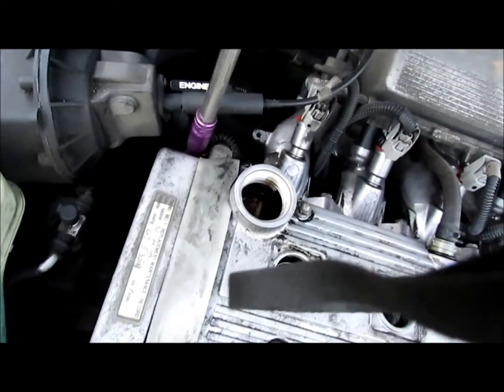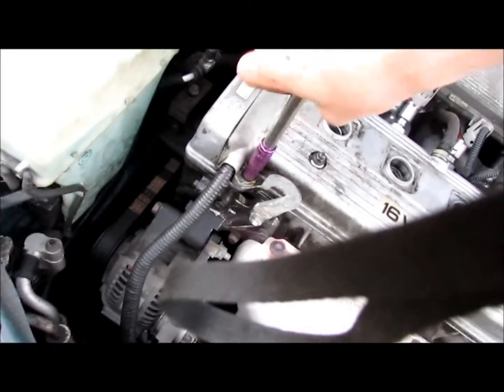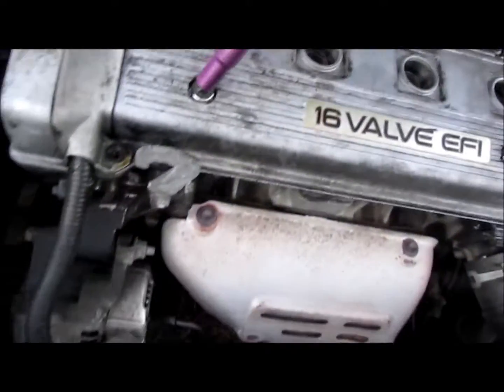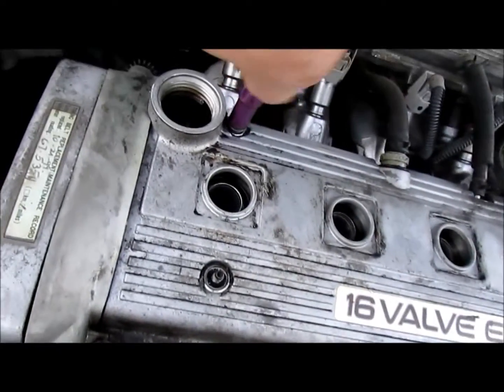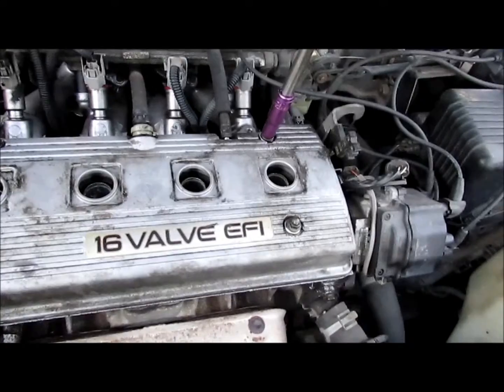Some Honda engines are interference and some of them aren't. For example, my old Honda Civic hatchback — if anybody remembers that far back, congratulations for sticking around — broke its timing belt the day I bought it. I was at wide open throttle banging it from first to second doing a burnout like an idiot, but I was able to put another belt on and it just kept going. Some Honda motors you break the belt and it's game over.